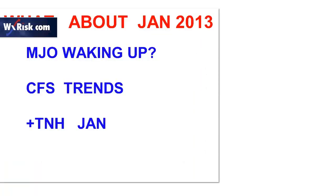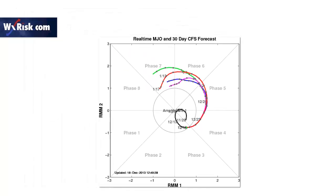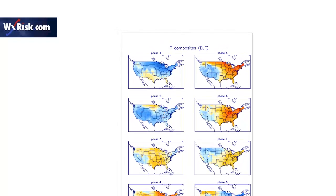What about January? The MJO shows signs of waking up. There's some indication the MJO might be waking up - this is from the Albany site using the CFS. They show the MJO moving into Phase 7 by mid-January, then potentially into Phase 8, 1, and 2 by late January and February. Not a lot of support for this, but if this happens it would be significant. In Phase 8 it's very cold in the east, in Phase 1 it's cold in the east, in Phase 2 it's cold in the east. We haven't had a big MJO impulse in a long time.